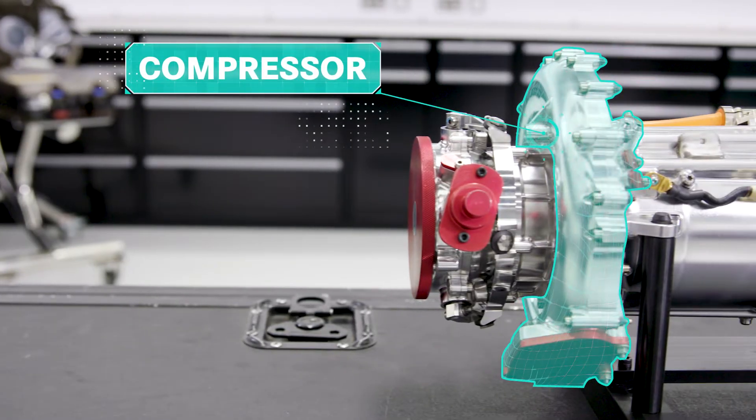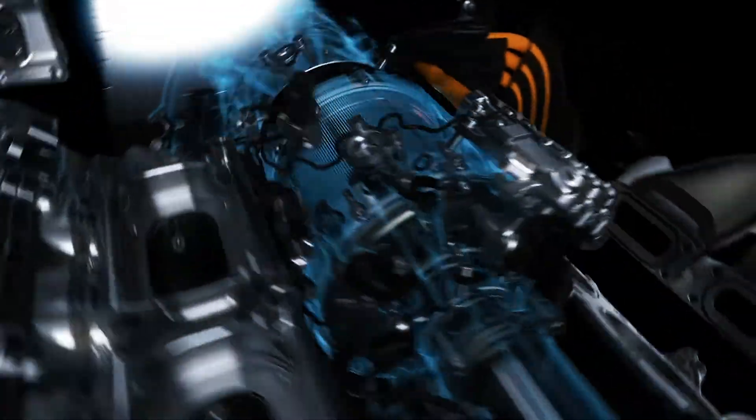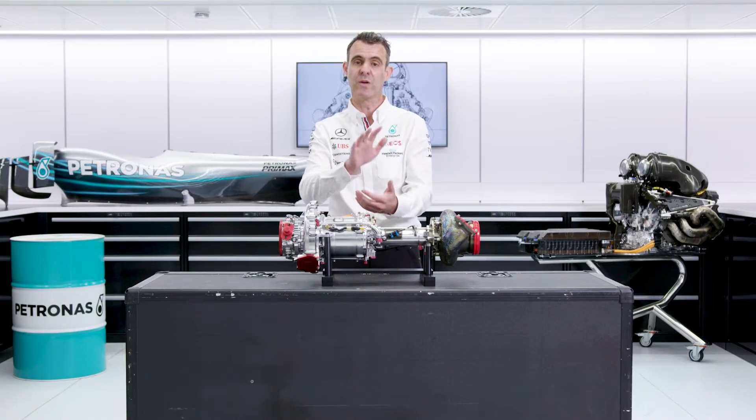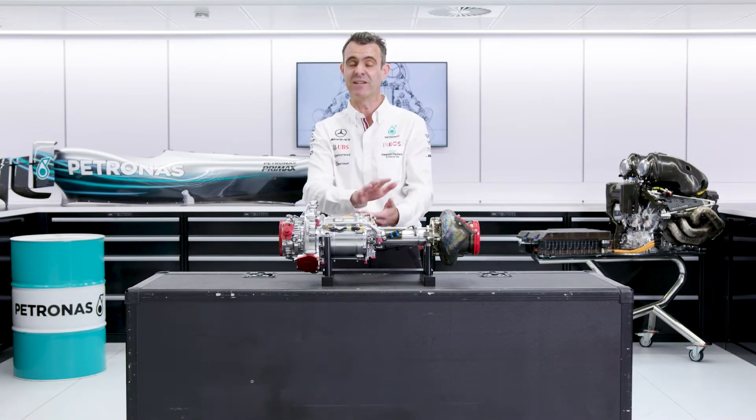At the front end of the turbocharger is the compressor. What that's doing is taking air in from the atmosphere, compressing it and then pushing it into the combustion chamber of the combustion engine, making sure you're getting more air in there so you can have better combustion.